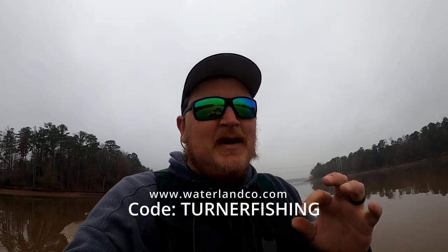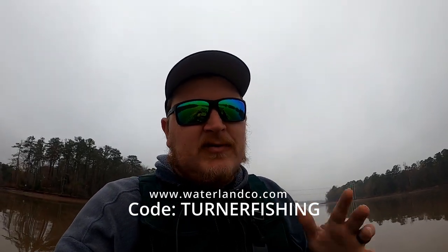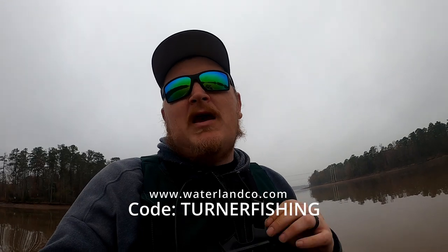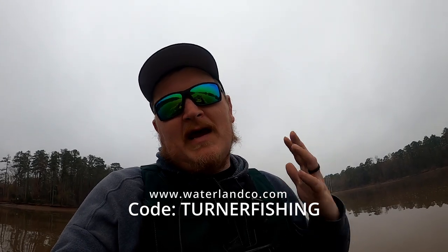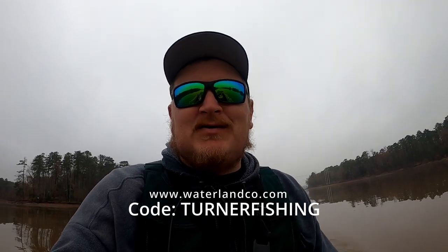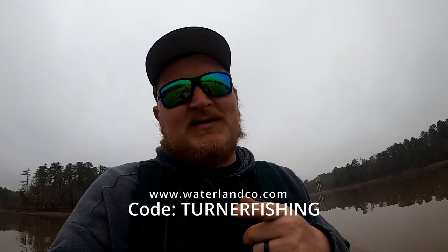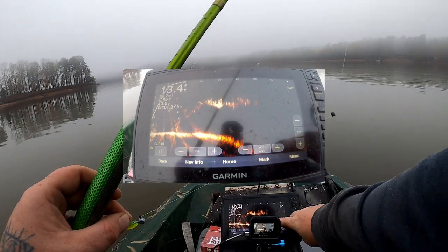I want to thank my sponsor Waterlands Fishing. Even though it's cloudy, these glasses make it so your eyes don't squint and it really helps a lot — it makes the screen pop a lot more so you're able to see your bait better, and that equals catching better fish. Check out Waterlands Fishing, I'll leave a link in the description below. Use code TURNER FISHING to help support the channel and get 50% off your order.